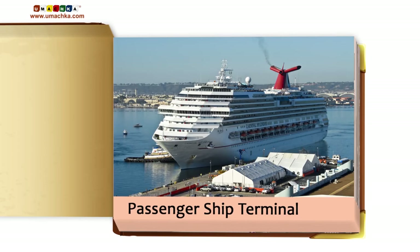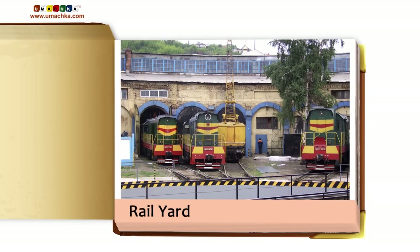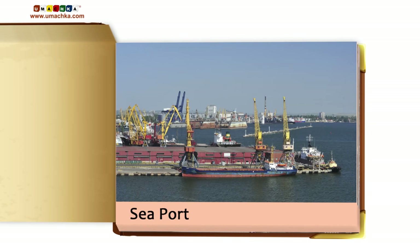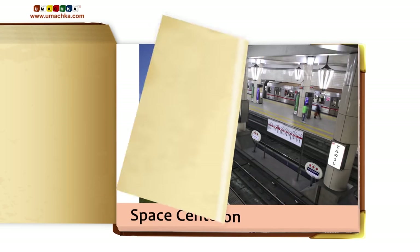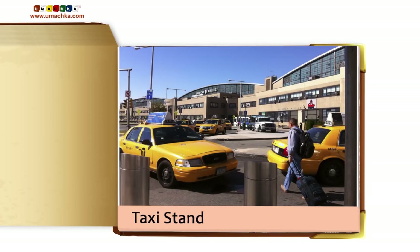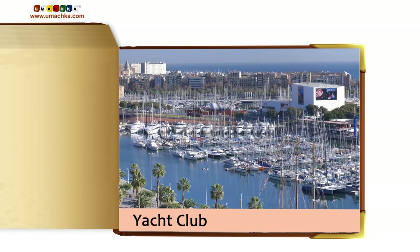Passenger ship terminal. Pier. Rail. Railway station. Seaport. Space center. Subway station. Taxi stand. Toll booths. Yacht club.